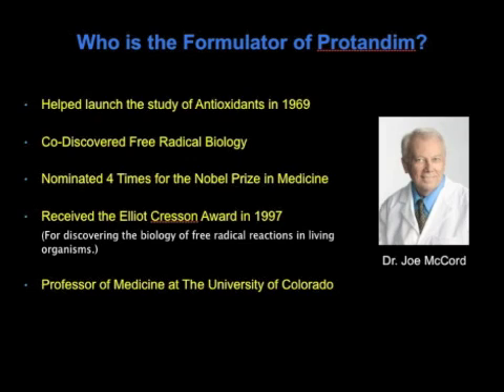This is the formulator of Protandim, Dr. Joseph McCord. He actually helped launch the study of antioxidants in 1969 while he was a grad student at Duke University working on his thesis. He co-discovered free radical biology while discovering superoxide dismutase — specifically the human enzyme superoxide dismutase — and was nominated four times for the Nobel Prize in Medicine for that discovery.